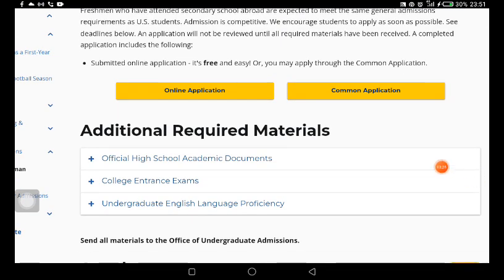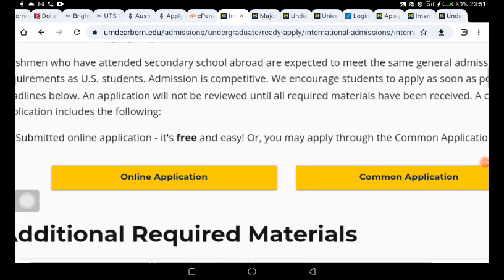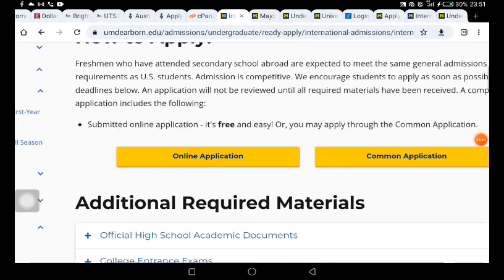For your high school and undergraduate application, there is an English language proficiency requirement, so make sure you check that. Under this section, it says you can submit an online application — it's free and easy — or you may apply through the Common Application.